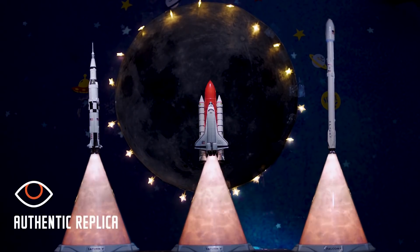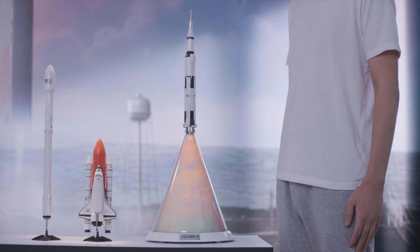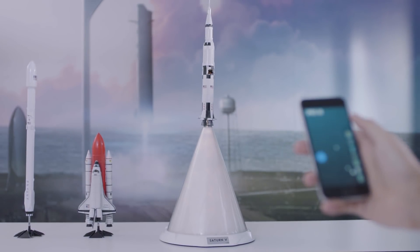Plume masterfully transports you back to epic moments of Saturn V, the Space Shuttle, and the Falcon 9. Tap anywhere on the base of Plume to power it on and off. It connects to your smartphone using the latest Bluetooth technology.